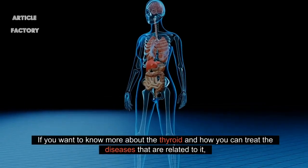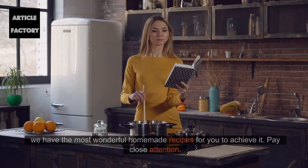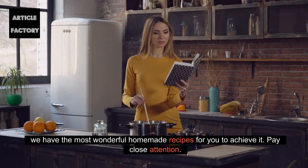If you want to know more about the thyroid and how you can treat the diseases that are related to it, we have the most wonderful homemade recipes for you to achieve it. Pay close attention.